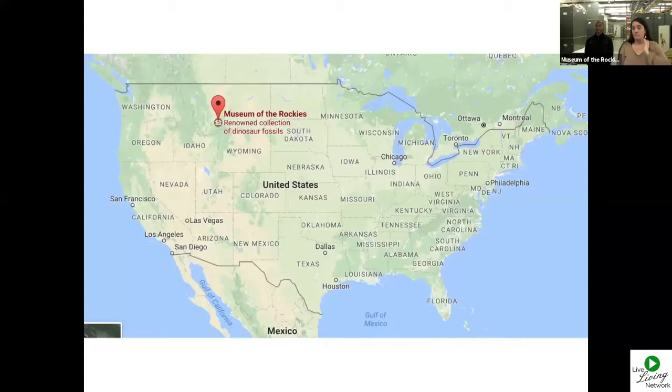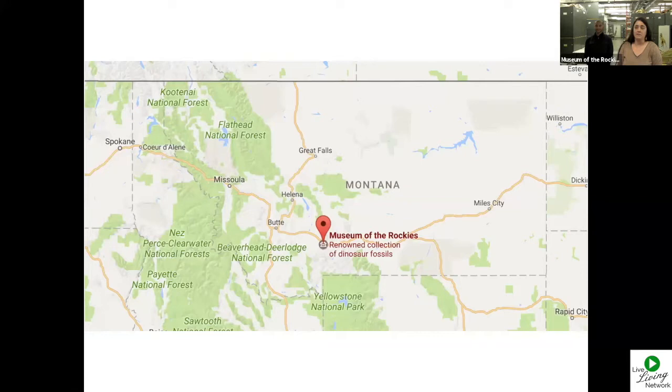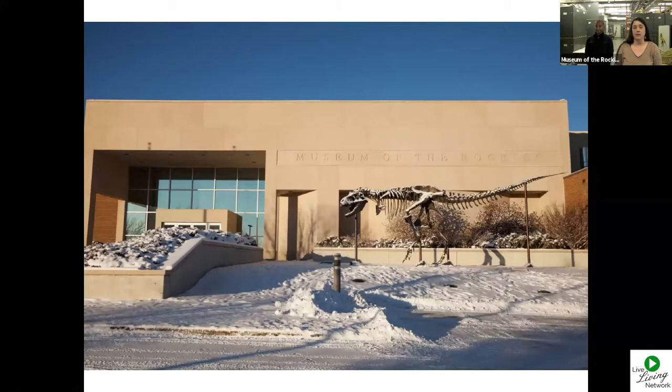Before Dr. Scanella begins, we're going to give you a brief tour of where we're at today here in Bozeman. There we are — Bozeman, Montana. We are about 80 miles north of the beautiful Yellowstone Park and 315 miles from Canada. We are located in the beautiful and historic Gallatin Valley at the Museum of the Rockies on the campus of Montana State University. That's the entrance to the museum. To start our dinosaur education for today, can any of you tell me what kind of dinosaur greets you as you walk in the museum? Practice typing into that chat box — we'll see how good you are at your dinosaur trivia.